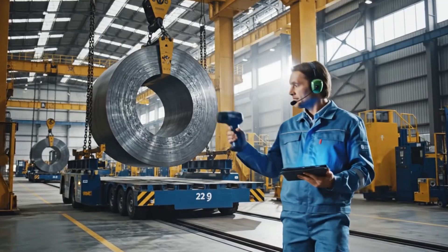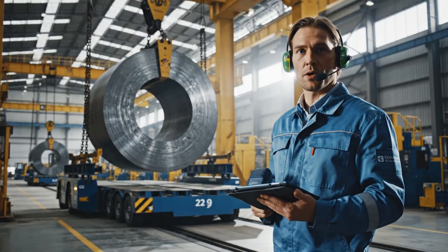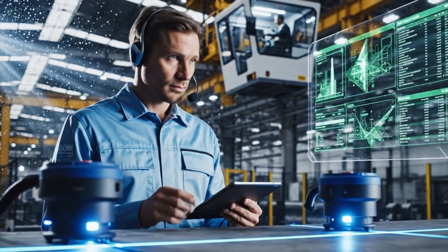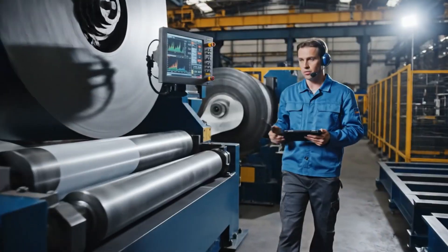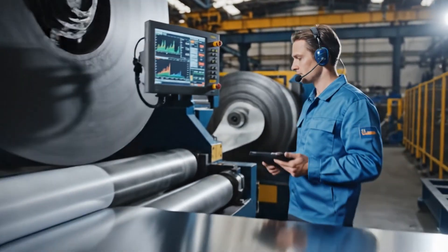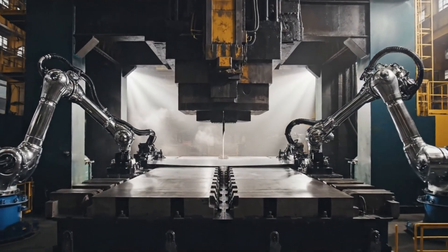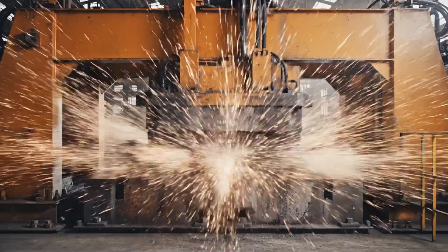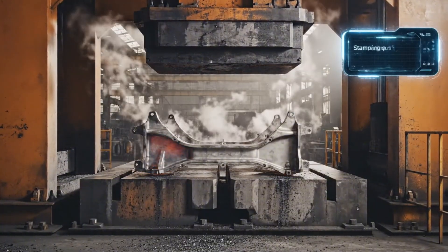Coil thickness check: 7.8 millimeters, specification 7.7 to 8.0 — perfect. Low to press, line two feed rate 18 meters per minute, alignment deviation zero. Stamping quality optimal.